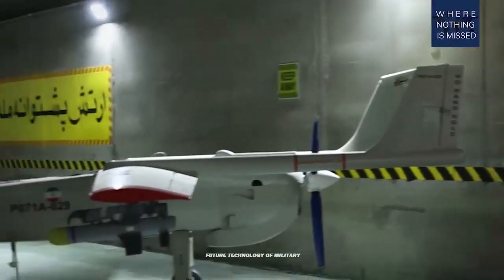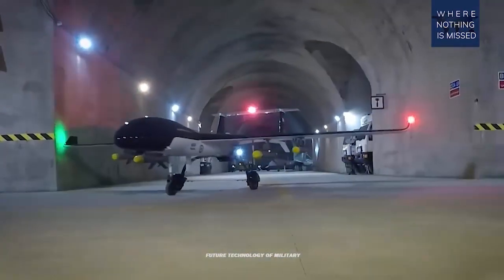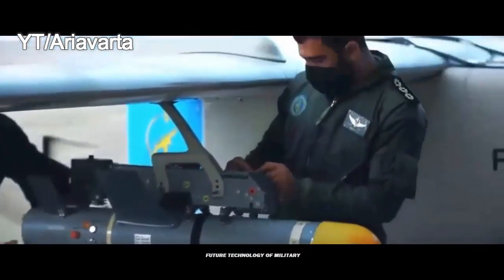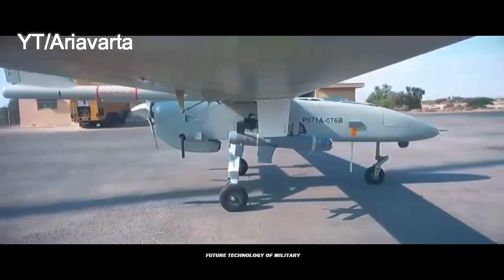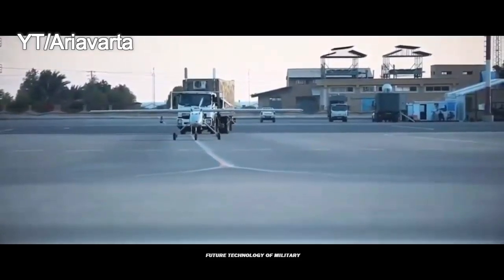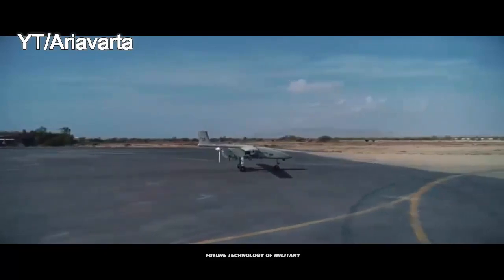A stabilized electro-optical system is installed under the body of the Mohajer-6 and behind the front landing gear, which looks like a kind of Eagle-10 system. This system can monitor day and night by tracking and pursuing desired goals. A front-facing camera is also installed inside the nose of this drone.